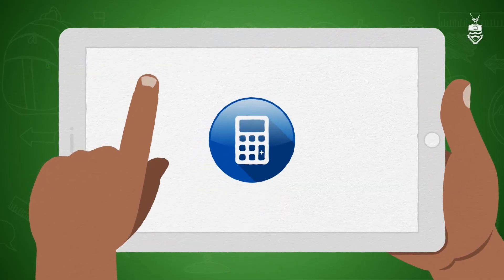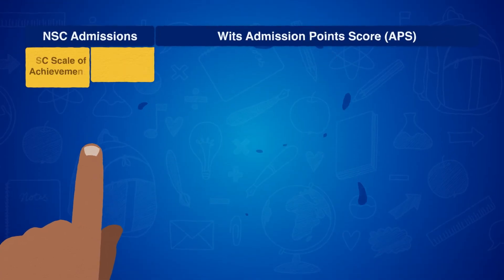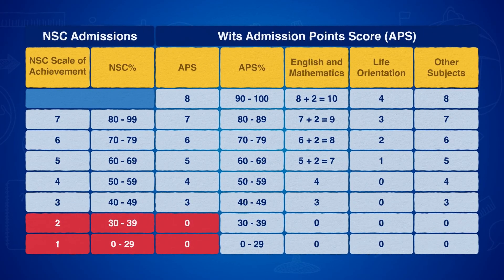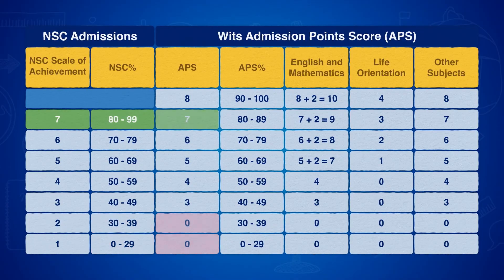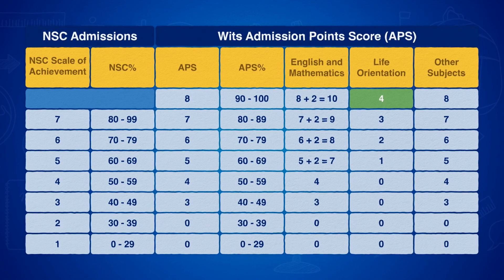Let's have a quick look at how our APS system works. Scores below 40 percent get you zero points. Achieve 80 percent or more for seven points. A score of 90 percent and above in most subjects gets you eight points. English and maths can earn you two extra points for scores of 60 percent or higher. Life orientation can add up to four points for scores of 90 percent or above.